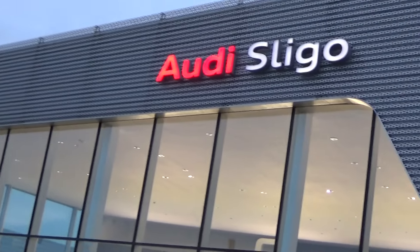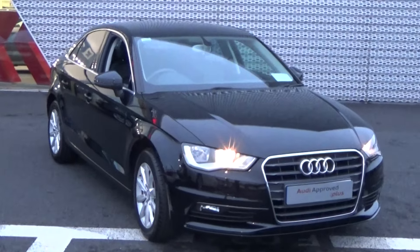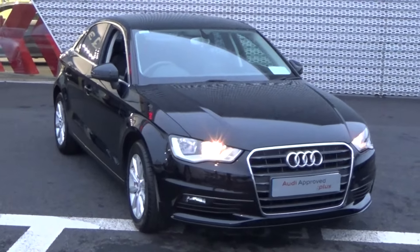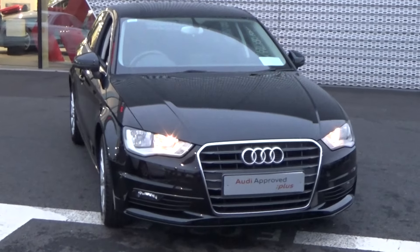Hello and welcome to the Audi Sligo online video channel. Thank you for taking the time today to view this stunning 2014 Audi A3 saloon, 1.6 TDI 110 brake horsepower. This is the SE model finished in a beautiful brilliant black exterior.